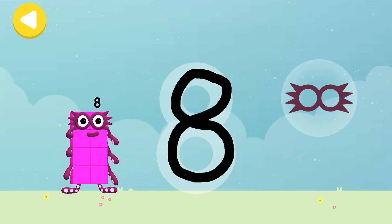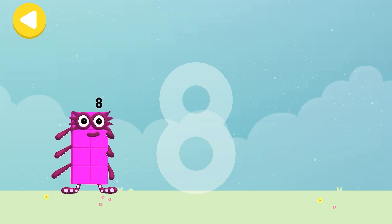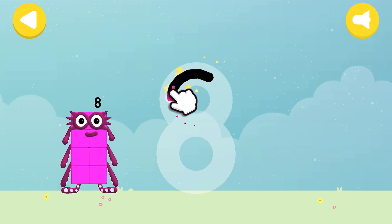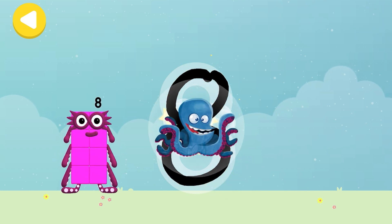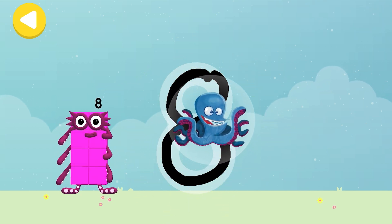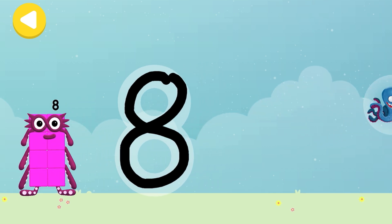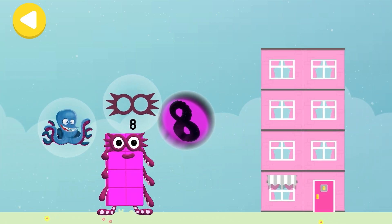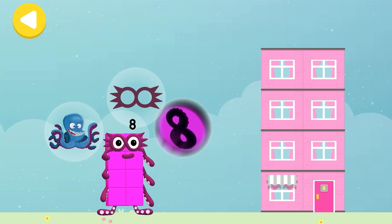Mask! Writing magic! Do it again to unlock another favourite thing! Have another go! Eight tentacles! Writing magic! The Octo-Signal! Mask! Eight tentacles!